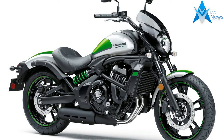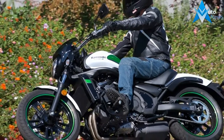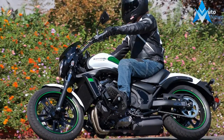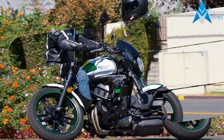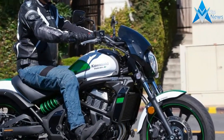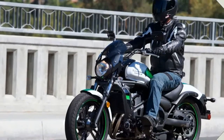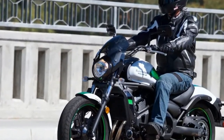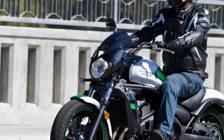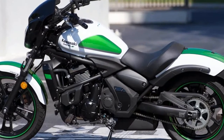Some motorcycles are more difficult to review than others, and the 2017 Kawasaki Vulcan S ABS Café ranks among the trickiest subjects. With the wide dealer-configured customization of the ergonomics available, called Ergo Fit by Kawasaki, plus the unusual combination of cruiser and sport bike attributes, the 2017 Kawasaki Vulcan S ABS Café is something of a Rorschach test.